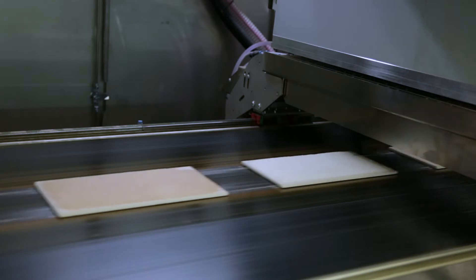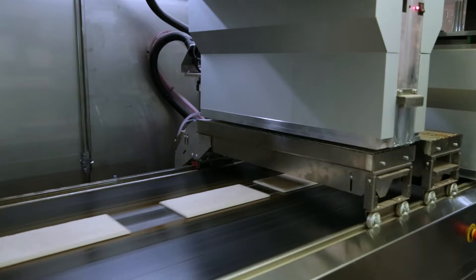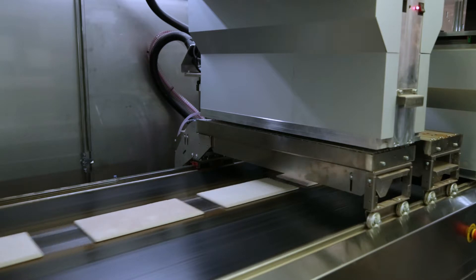We chose this print head arrangement because it enables high ink lay down with the print heads running at low duty cycle, which results in higher print quality.